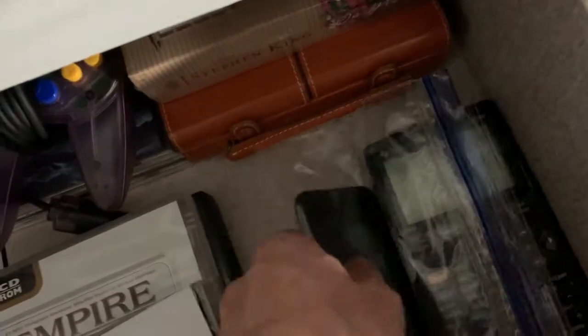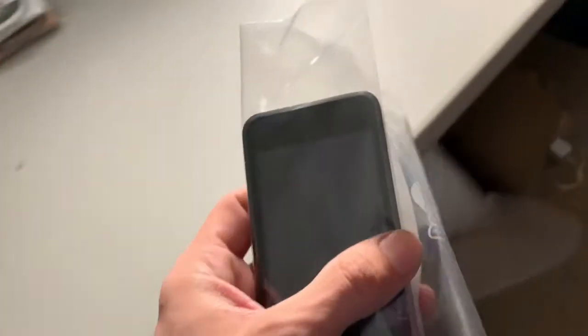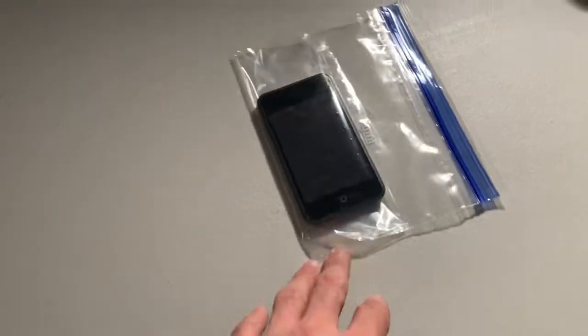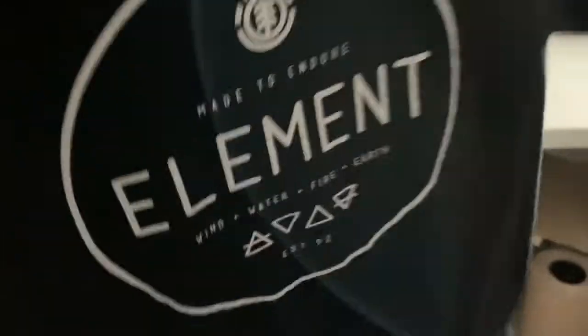Next thing I sold is an Apple iPod Touch first generation, 8 gig. I believe I got this for two bucks and it ended up selling for $14.99. It works — all tested, everything's fine. The last thing is this Element skateboarding t-shirt, size small. I think I paid a dollar or two for it and it sold for $11.49.